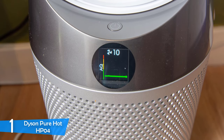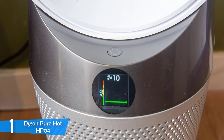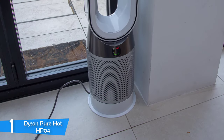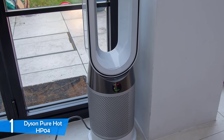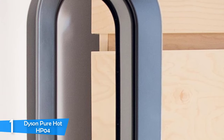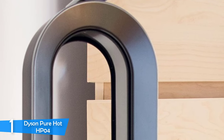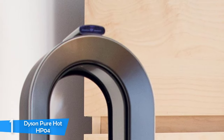The HP04 also uses air multiplier technology that enables it to oscillate 350 degrees and project heat throughout your room. After winter, you can even use it to cool your room, making it a truly versatile device. Even though the Dyson PureHot HP04 may not be the most affordable space heater on the market, considering its enormous versatility and reliable performance, I think this unit is worth every penny.